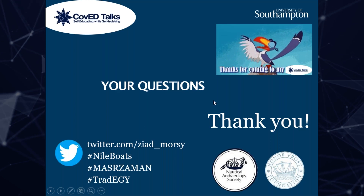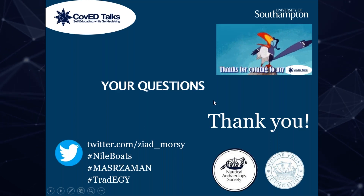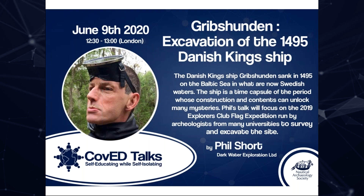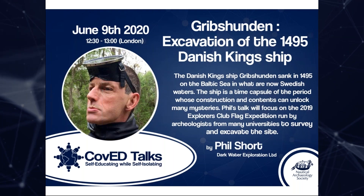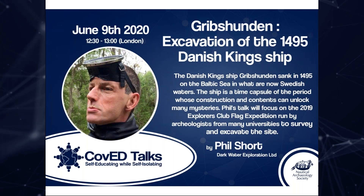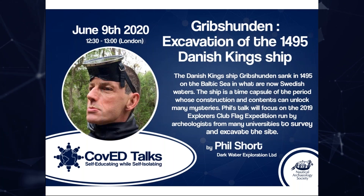Thank you very much for coming today. Next we have a talk by Phil Short about the exhibition of the 1495 Danish king's ship. Please join us again next week for another talk.